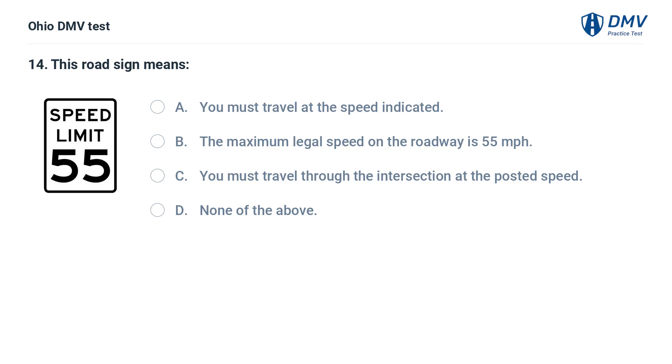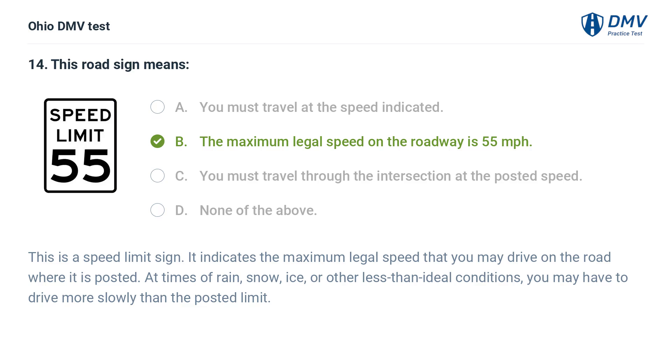This road sign means: A. You must travel at the speed indicated. B. The maximum legal speed on the roadway is 55 miles per hour. C. You must travel through the intersection at the posted speed. D. None of the above. The answer is B: The maximum legal speed on the roadway. This is a speed limit sign indicating the maximum legal speed you may drive. At times of rain, snow, ice, or other less than ideal conditions, you may have to drive more slowly than the posted limit.